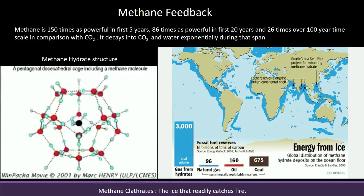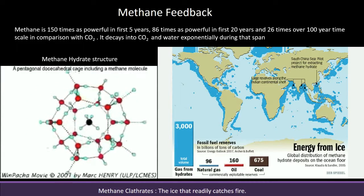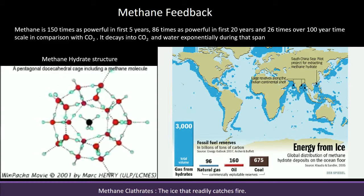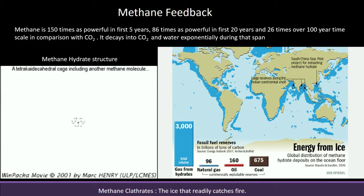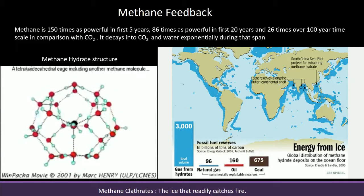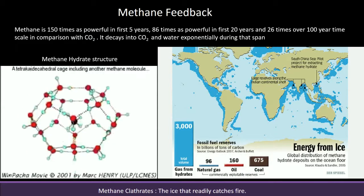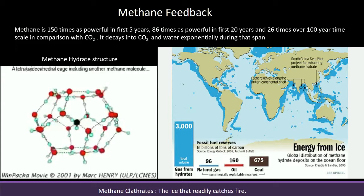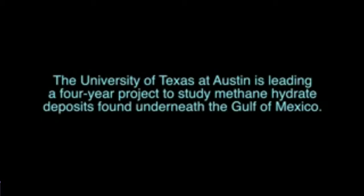All the natural gas, oil, and coal pale in comparison. You can look at the graph and the diagram. Methane is spread all over in methane clathrates. Methane clathrates look like ice — and this is ice that readily catches fire.